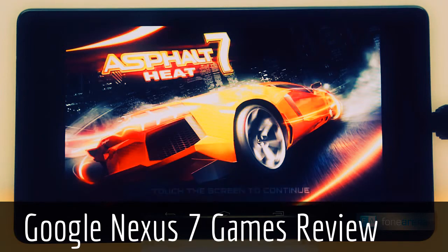We tried out a mixture of high-end games like Asphalt 7, Modern Combat 4, Riptide GP2, Shadowgun, and Dead Trigger.